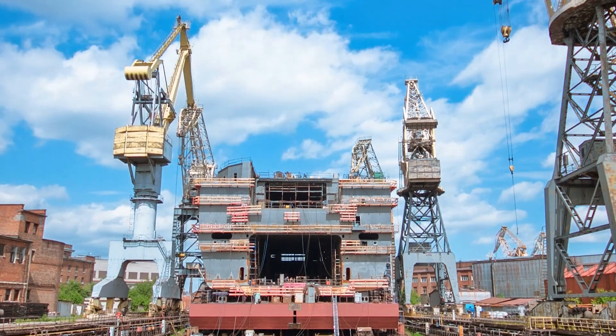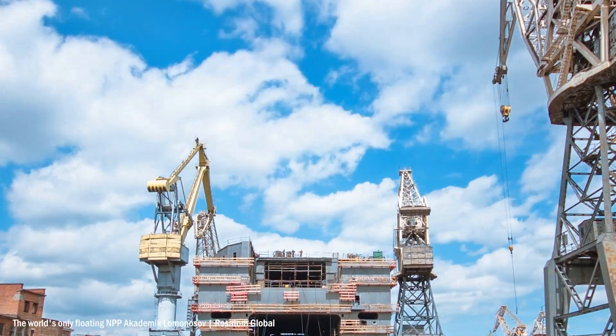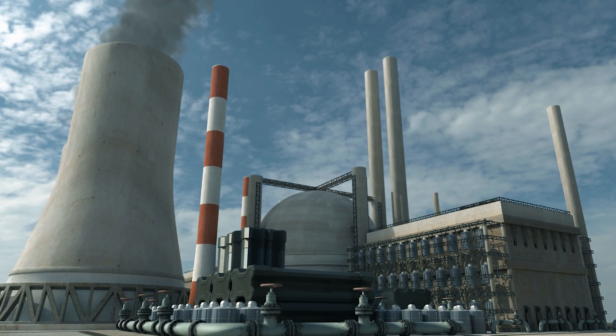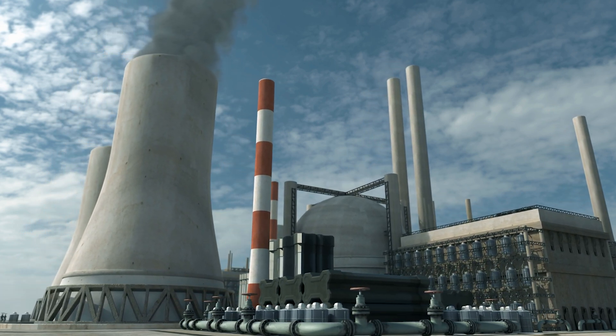But the mass production of these plants using pre-existing shipyards in the future will drastically reduce the cost needed to build more going forward. The reduced material required to build these plants compared to traditional nuclear reactors only strengthens the argument for their use.